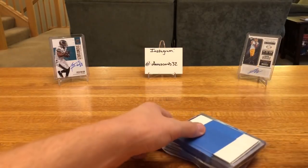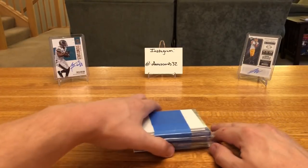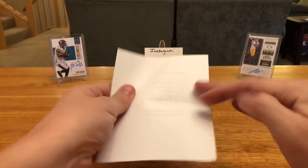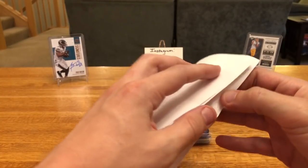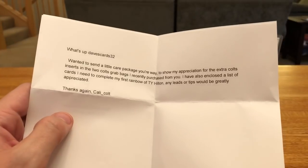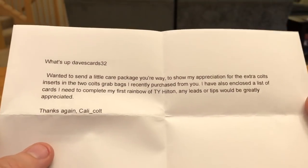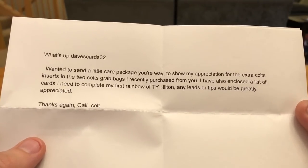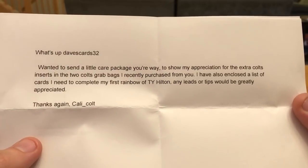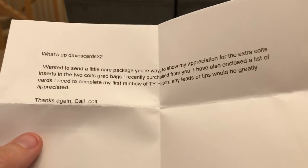Lastly, there's a care package from my buddy Manuel. Sold him a few team lots and he had also said he wanted to send me some stuff. Thanks dude, I appreciate it — you didn't have to send me anything. I try not to give out the address and I really don't need care packages. I already have a ton of stuff and I feel bad getting things for free. Manuel writes: 'What's up Dave's Cards 32? Wanted to send a little care package your way to show my appreciation for the extra Colts inserts and the two Colts grab bags I recently purchased from you.'